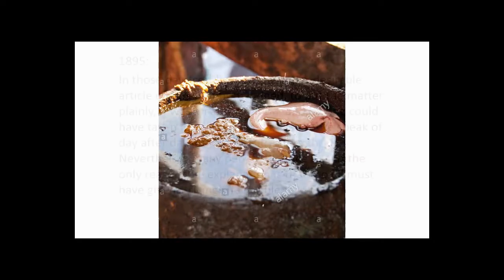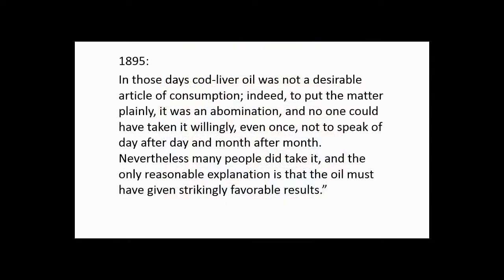A pharmacist in 1895 wrote: 'In those days, cod liver oil was not a desirable article of consumption. Indeed, to put the matter plainly, it was an abomination. And no one could have taken it willingly, even once — not to speak of day after day, month after month. Nevertheless, many people did take it. And the only reasonable explanation is that the oil must have given strikingly favorable results.'